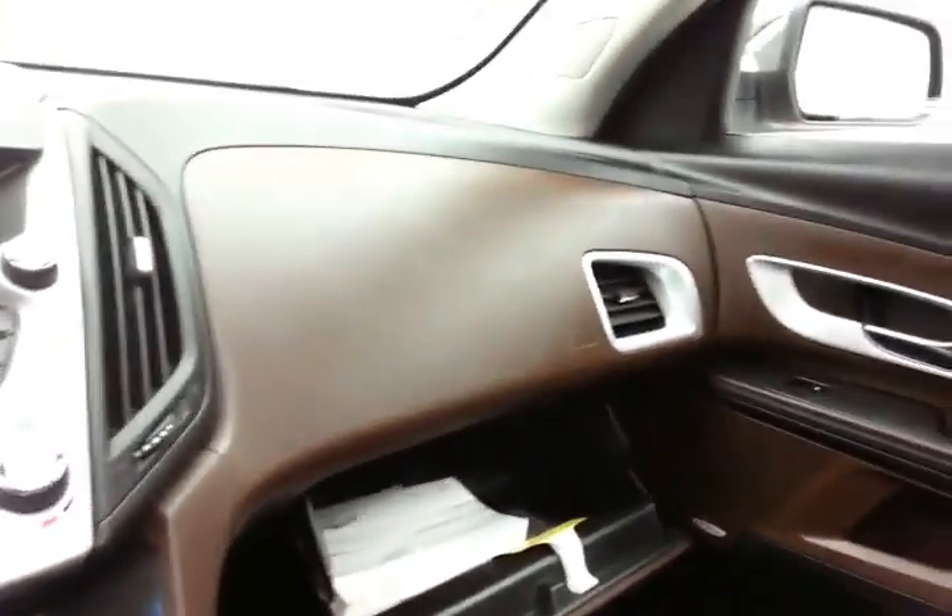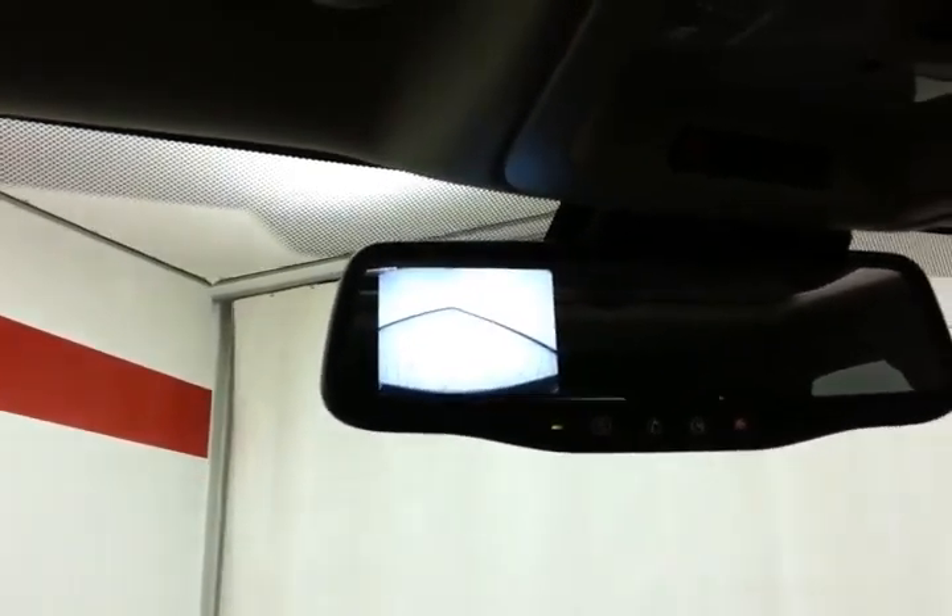Stashed in the glove box with all the owner's materials. Overhead auto-dimming mirror — that's where the backup camera display is — along with power moonroof and liftgate controls.